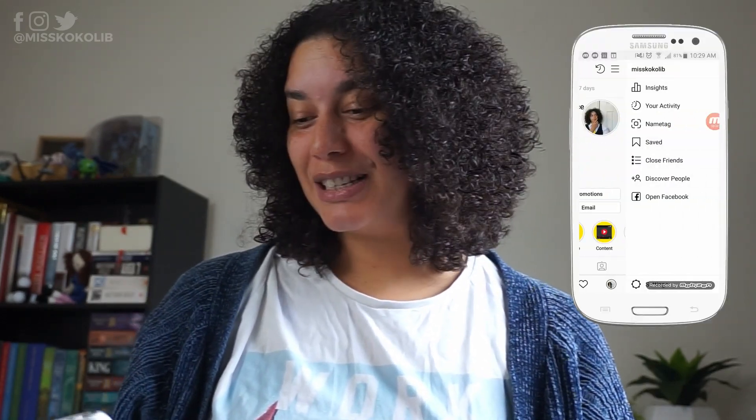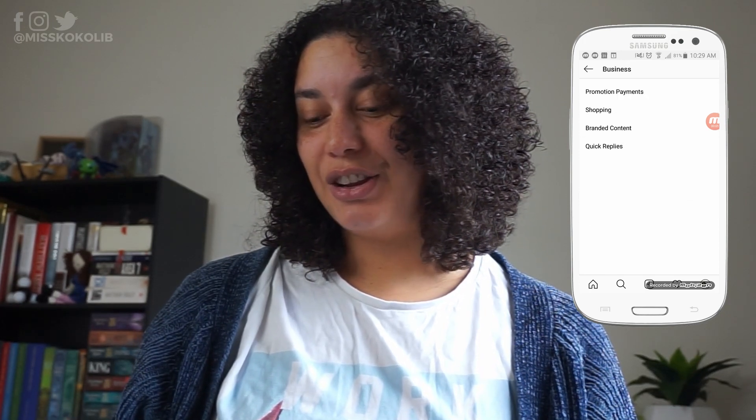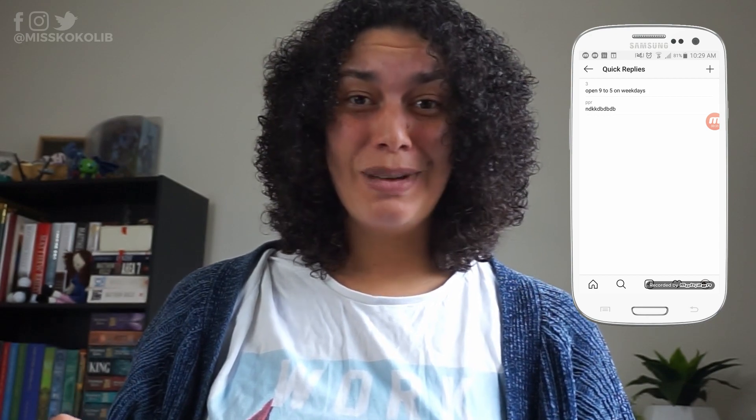Quick replies are like frequently asked questions, but you use them within Instagram's direct messaging feature. Go into settings, and within business you can see right down the bottom is quick replies. To set one up, press the plus sign at the top, type in your message, add in a shortcut, and then press the tick in the top right-hand corner and you have set up a quick reply.